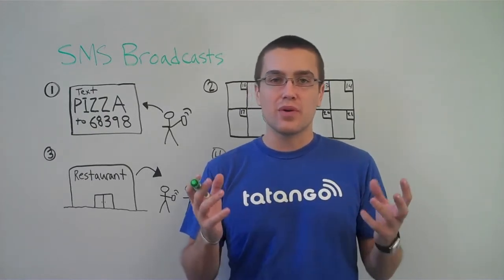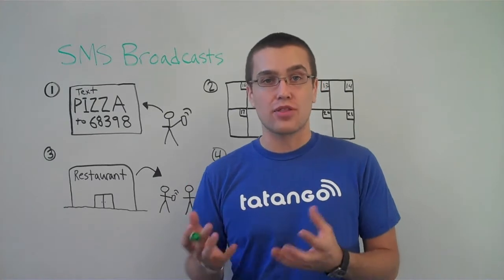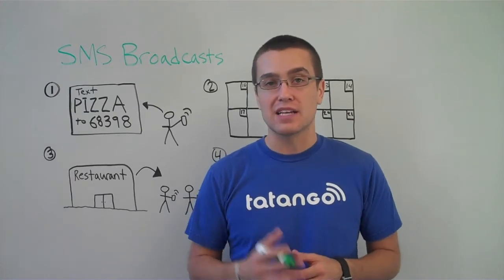A short code is pretty much a five to six digit phone number. Tatango's is 68398. Once they do that on their mobile phone, they'll be opted in to receive future SMS broadcasts from your business.